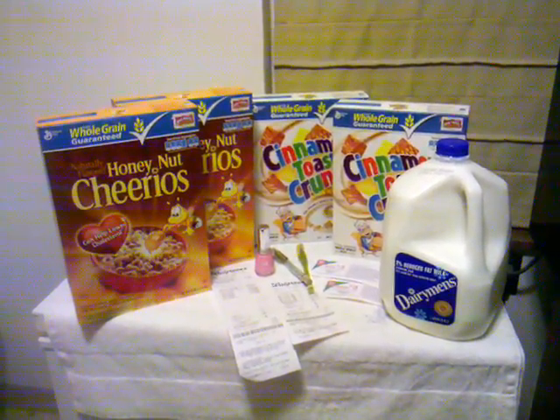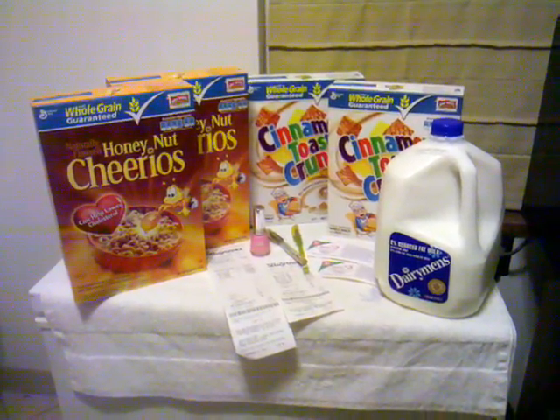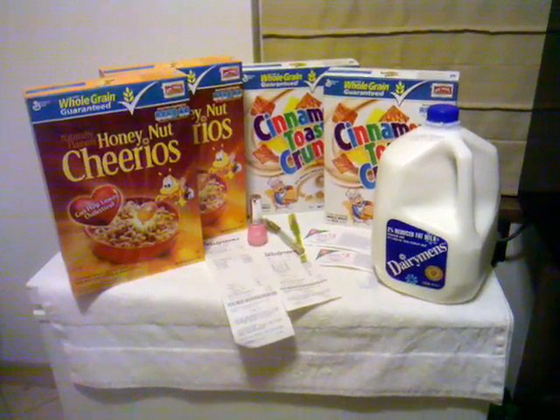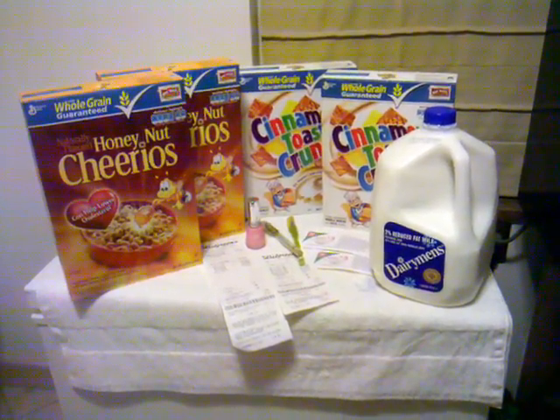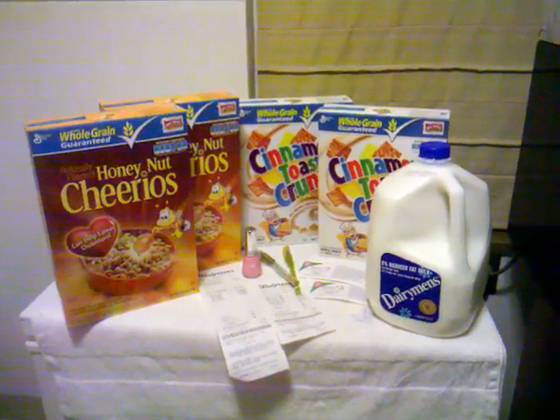The Walgreens in-store value coupon book has $1 off each box, so that knocked it down $2 to $4. And then I had a $1 off two of the General Mills cereal from SmartSource, so I used two of those, which brought that down to just $3 for two boxes of cereal — about $1.50 each. So I paid $2.68.